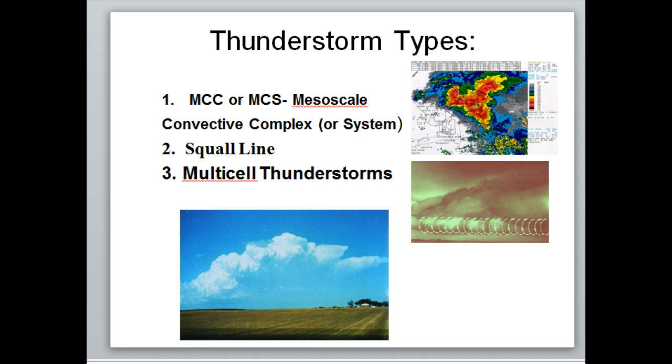Squall lines form off a cold front or dry line and are one solid line of thunderstorms. They can be severe and typically are — they can produce widespread damaging winds in excess of 60 to 70 miles per hour or more. They don't typically produce tornadoes, though they can, and if they do it's often along the gust front — what they call a gustnado. Storms on the end of the line have more potential for tornadoes.